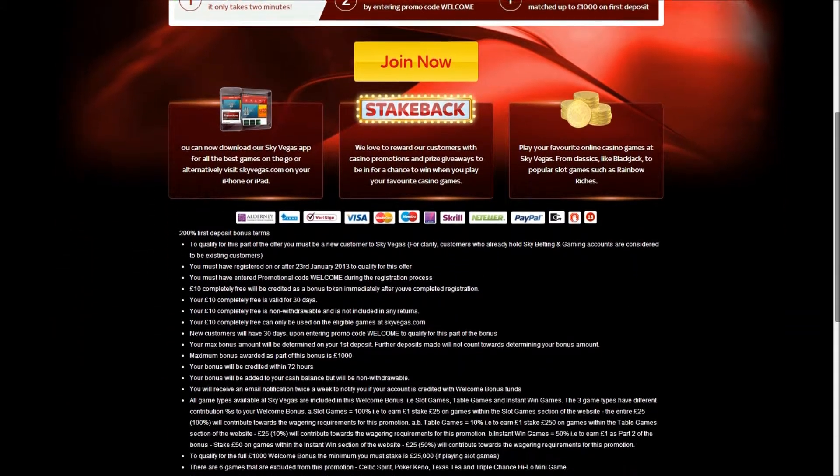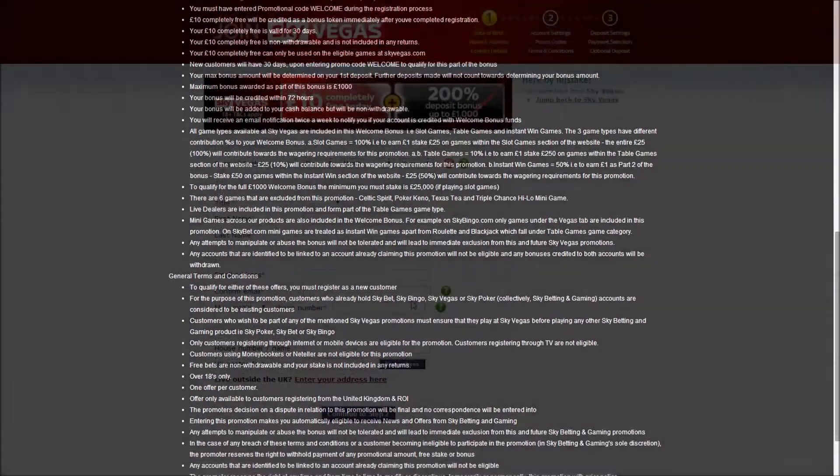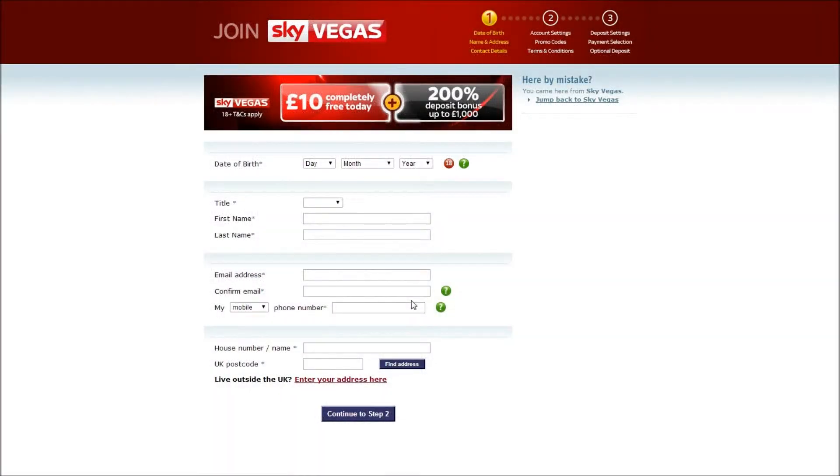Click join now and fill in the registration form. Remember to enter the promo code WELCOME during the second stage of joining to claim your £10 free bonus.